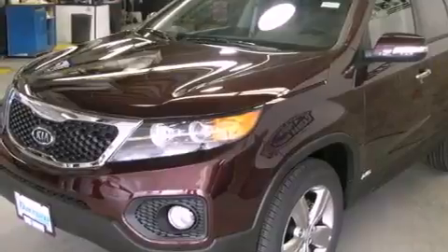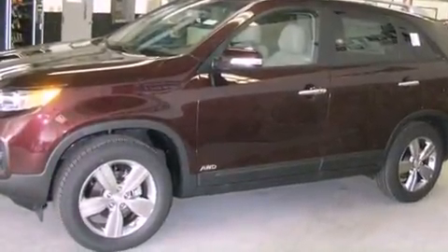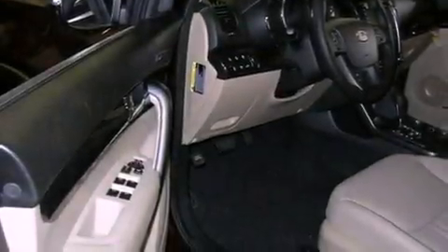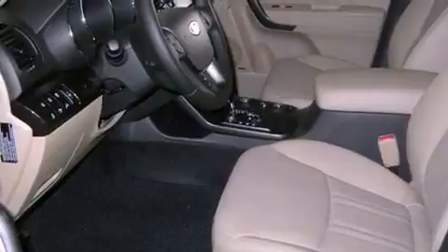The following features are also included: a power driver's seat, air conditioning with automatic climate control, full power accessories, a leather-wrapped shift knob, a rear spoiler, front and rear floor mats, fog lamps, rear impact crumple zones, a rear window defroster, and roof rails.